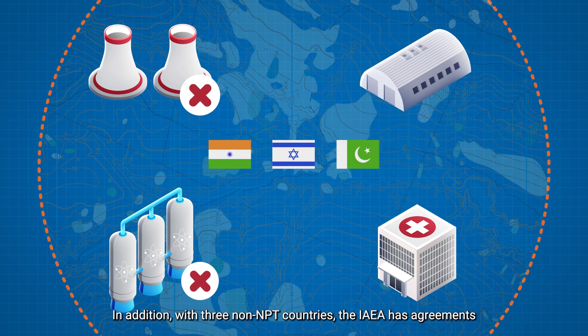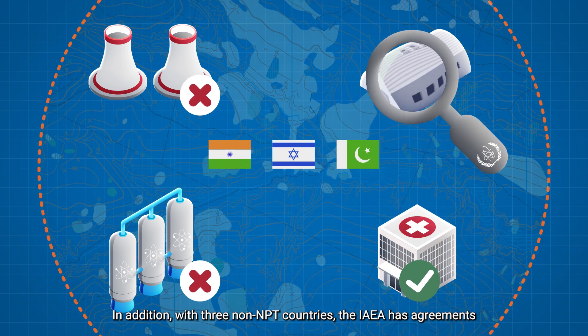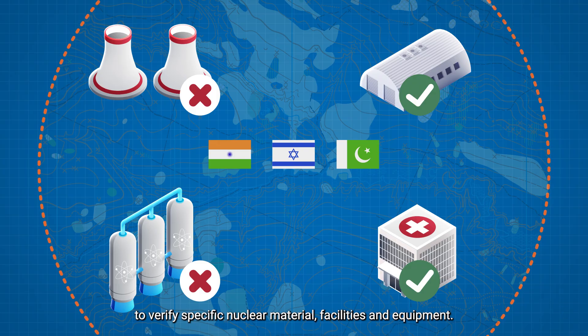In addition, with three non-NPT countries, the IAEA has agreements to verify specific nuclear material, facilities, and equipment.